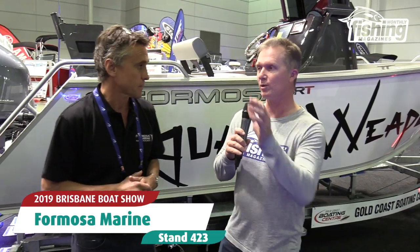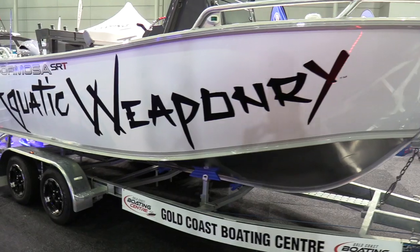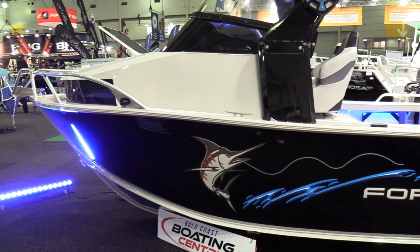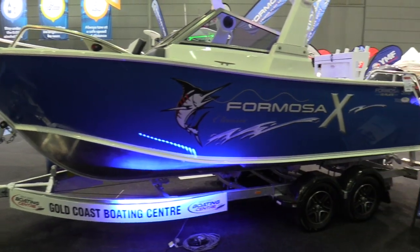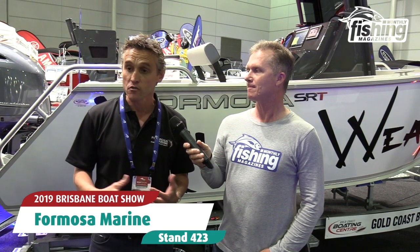Now what I notice here is you've got a really good range of them here at the Gold Coast Boating Centre stand, and you've got a lot of Formosa experts here. So if you're looking at buying a Formosa boat, here is a really good place to get the information straight from the horse's mouth. We've got the guys from Gold Coast Boating Centre — Tim and Lindsay and Robbo and the whole team — they've got a lot of Formosa experience and have probably spent more time on Formosas than I have.